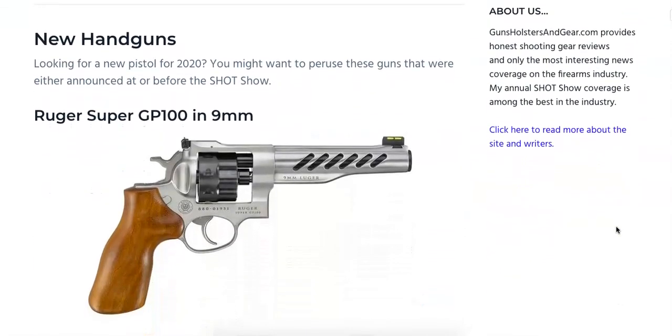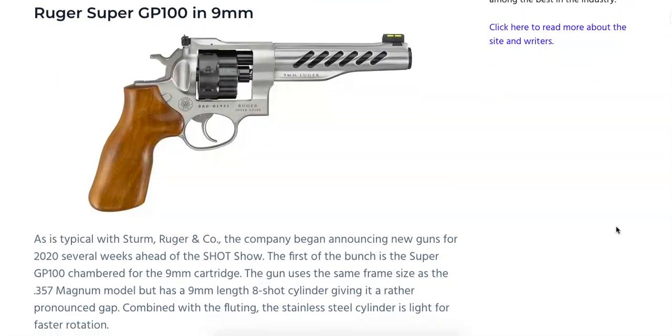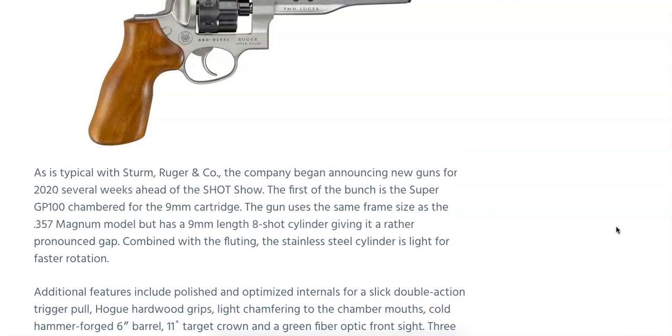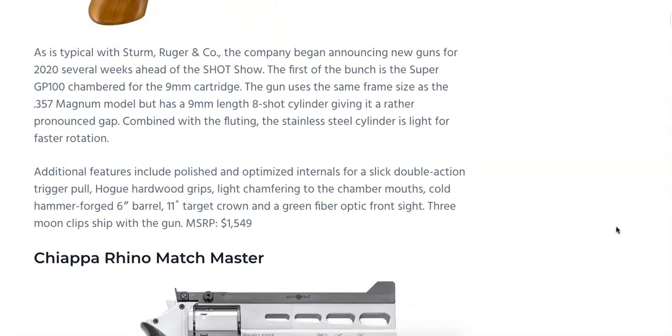Ruger has a tendency to introduce new handguns just about every year, and this one was just announced this morning — the Ruger Super GP100 9mm. It is chambered in 9mm with an 8-shot cylinder. The stainless steel cylinder is light for faster rotation. We're looking at an MSRP of $1,549 with a 6-inch barrel, an 11-degree target crown, and a green fiber optic front sight. It also has an adjustable rear sight with a stainless steel finish, and hopefully we'll be seeing this at the SHOT Show preview.